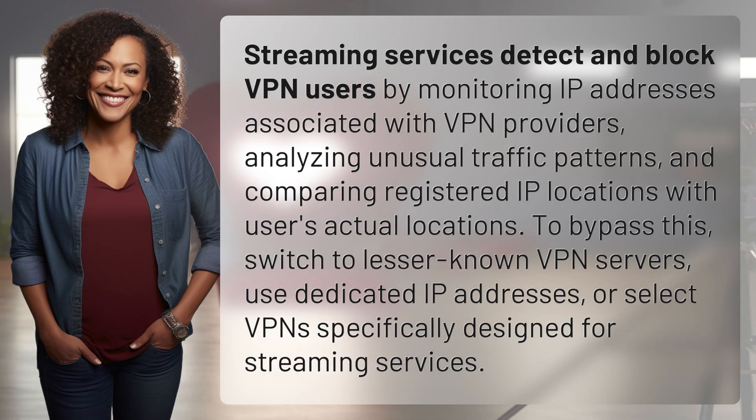Streaming services detect and block VPN users by monitoring IP addresses associated with VPN providers, analyzing unusual traffic patterns, and comparing registered IP locations with users' actual locations.